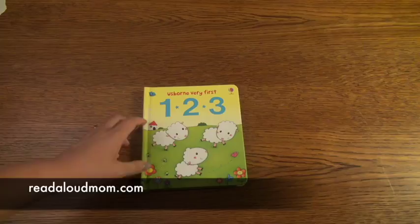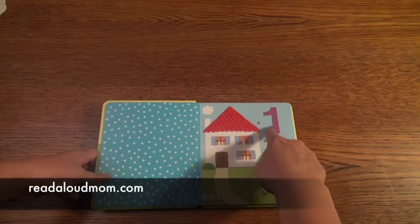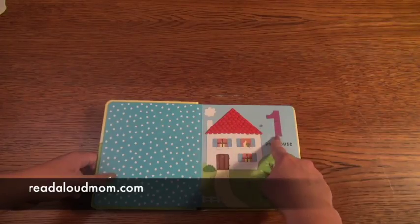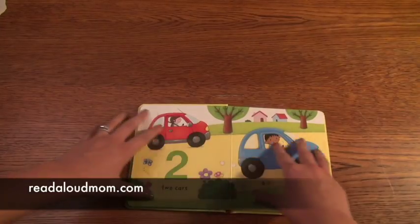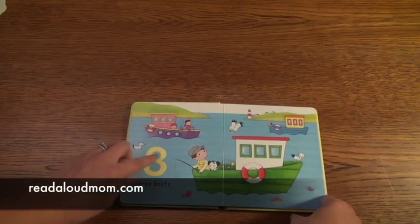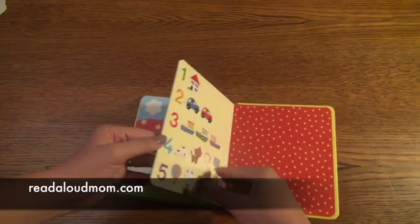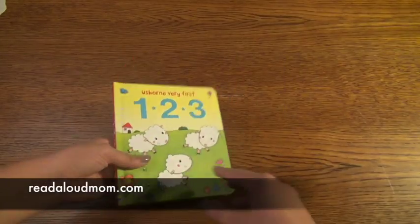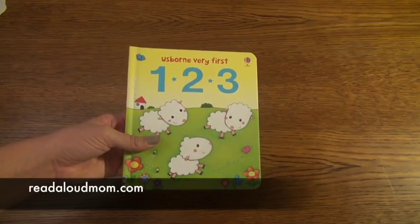This book that I want to show you is the Usborne Very First One, Two, Three book and this is a beginning counting book and it's really cute. I love how the number is really big on the page — not necessarily always in the right hand corner, but it's a really cute big number. There's one house and then two cars and you see how it takes over the whole page. I love that, it's very engaging for the child. Three boats, four kittens, five balloons. So this is just a beginning number book, one through five, that teaches them what the numbers are and helps them recognize them. Again, this is Usborne's Very First One, Two, Three.